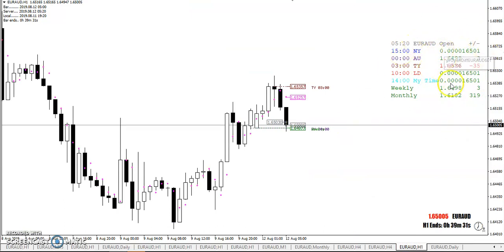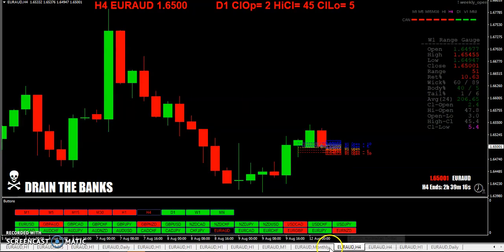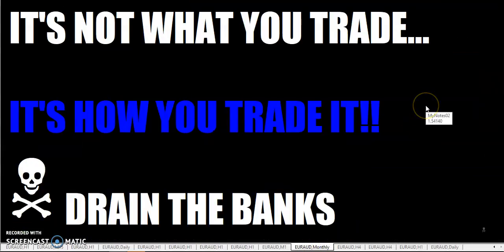I still need to work on that indicator — I don't remember why it does these crazy numbers. But we've got the Australian and Tokyo opens on here as well.